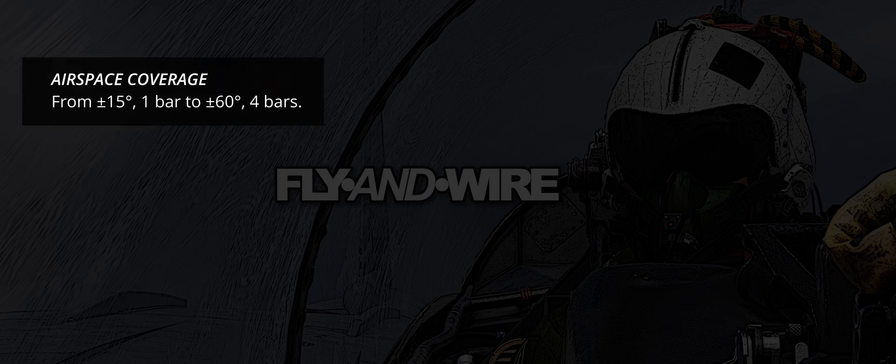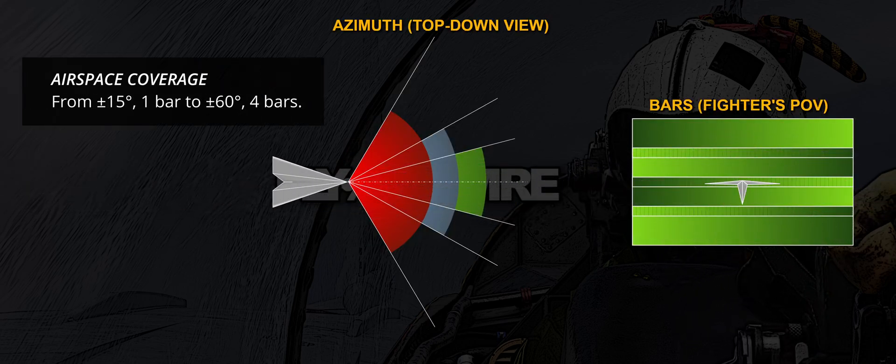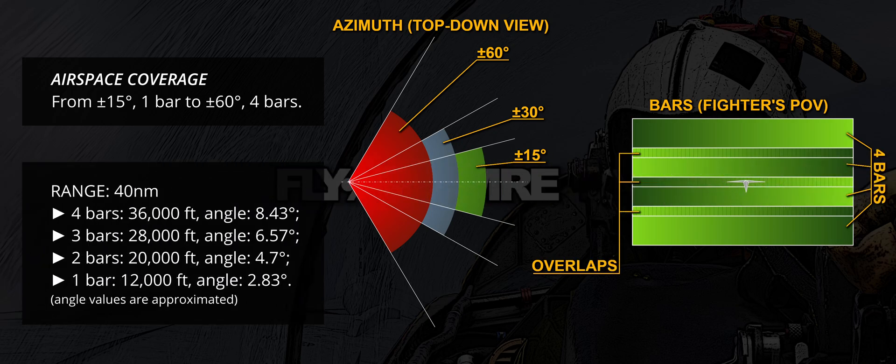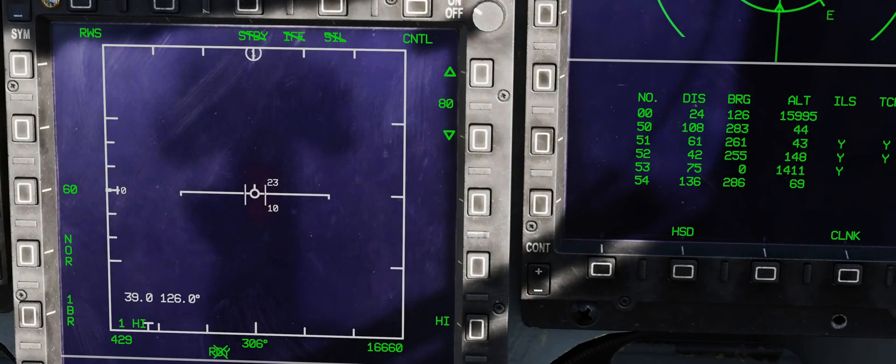The scanned airspace volume in air-to-air mode spans from ±15 degrees to ±60 degrees. The latter mode requires circa 8.1 seconds to complete a full sweep. At a range of 40 nautical miles, the bar settings cover circa: 4 bars — 36,000 feet, angle 8.43 degrees; 3 bars — 28,000 feet, angle 6.57 degrees; 2 bars — 20,000 feet, angle 4.7 degrees; 1 bar — 12,000 feet, angle 2.83 degrees. Similarly to most other radars, the coverage angle and the number of bars are not proportional, as the bars overlap slightly. The display provides the two altitude boundaries directly on the cursor, updated in real-time.